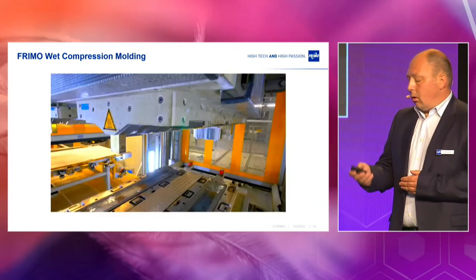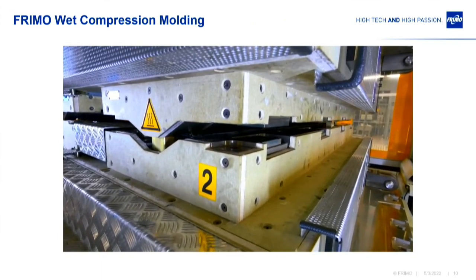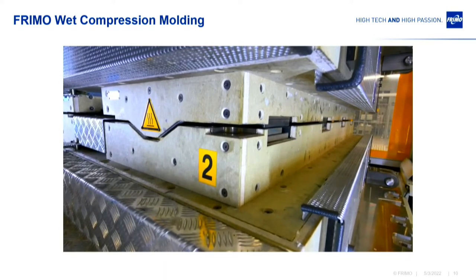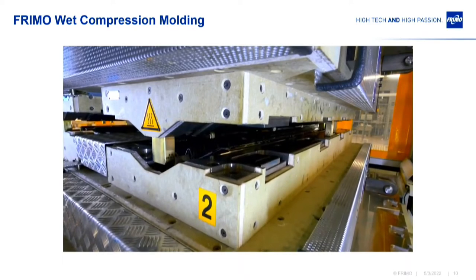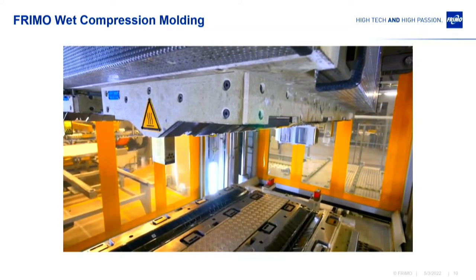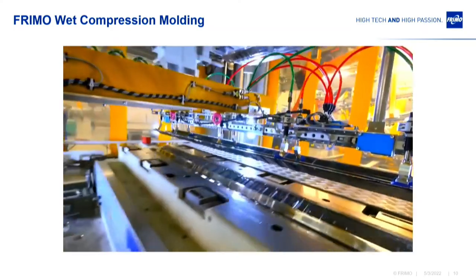That looks in the video like this. We took the video out of the BMW production, where we supplied the tools for. It's a wet compression molding tool for a body-in-white component of the 7-series BMW. What you see is basically the compression molding process. A big advantage of wet compression molding is that you can do a fully automated process, and that is also what you can see here in this video.